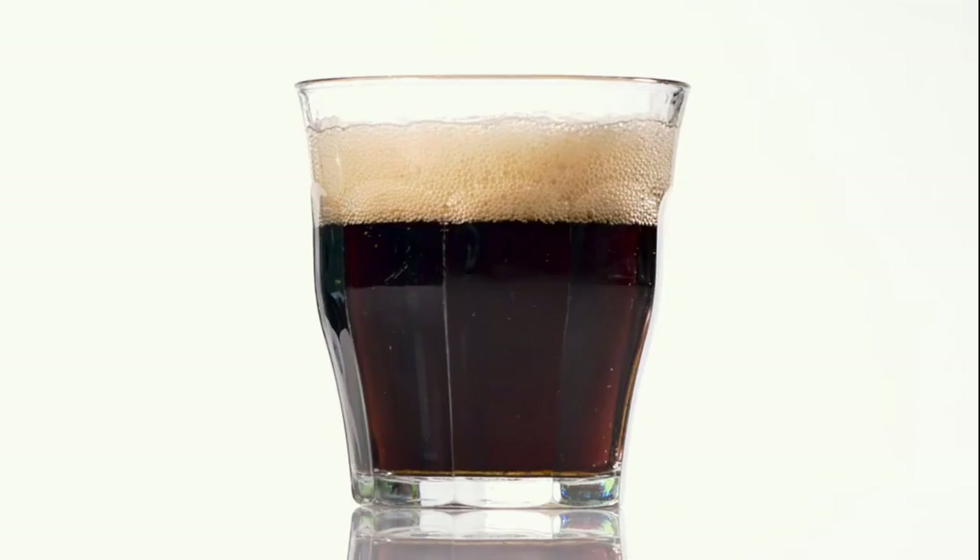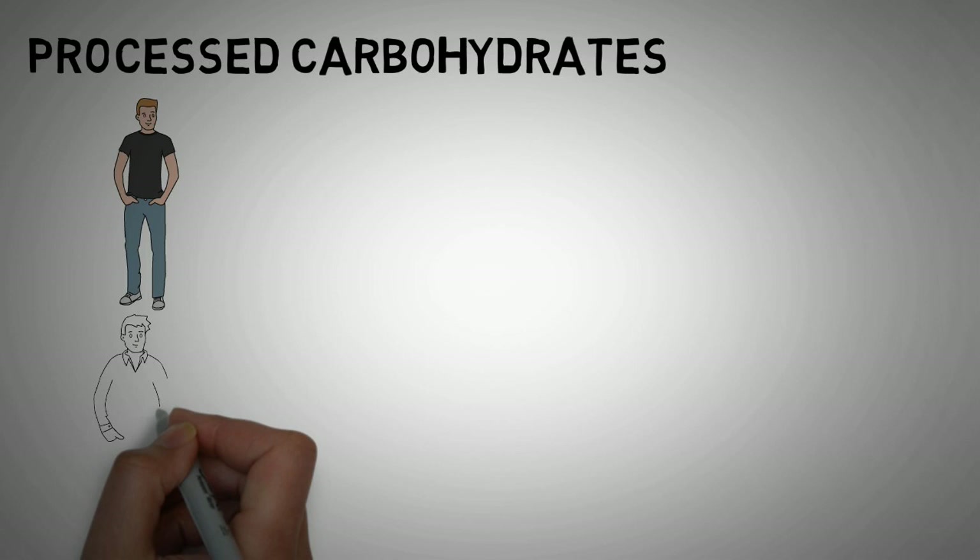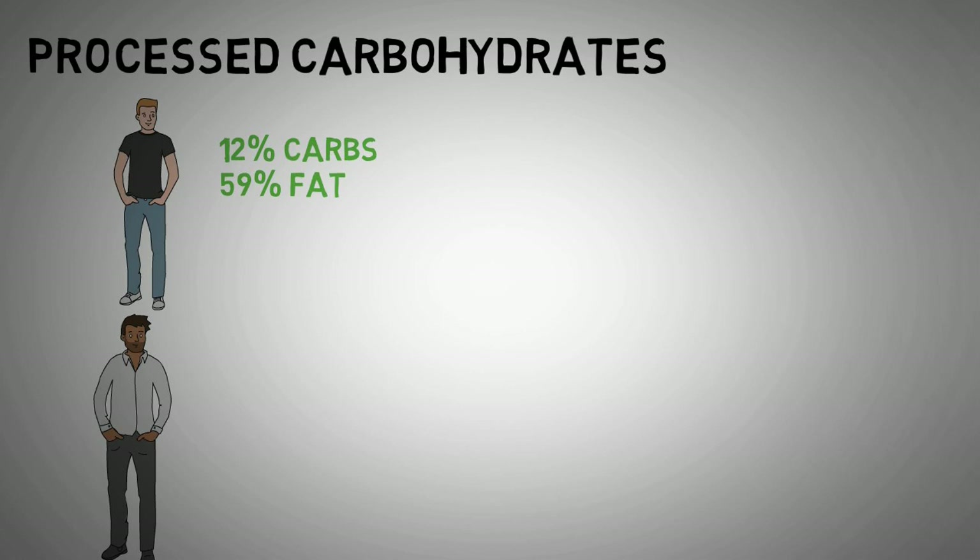There is also some evidence that foods high in processed carbohydrates are inflammatory in general. For one study, people were divided into a low-carb diet group with 12% carbs and 59% fat, or a low-fat diet group with 56% carbs and 24% fat. The low-carb diet group showed a significant reduction in a variety of markers for inflammation, unlike the low-fat diet group.